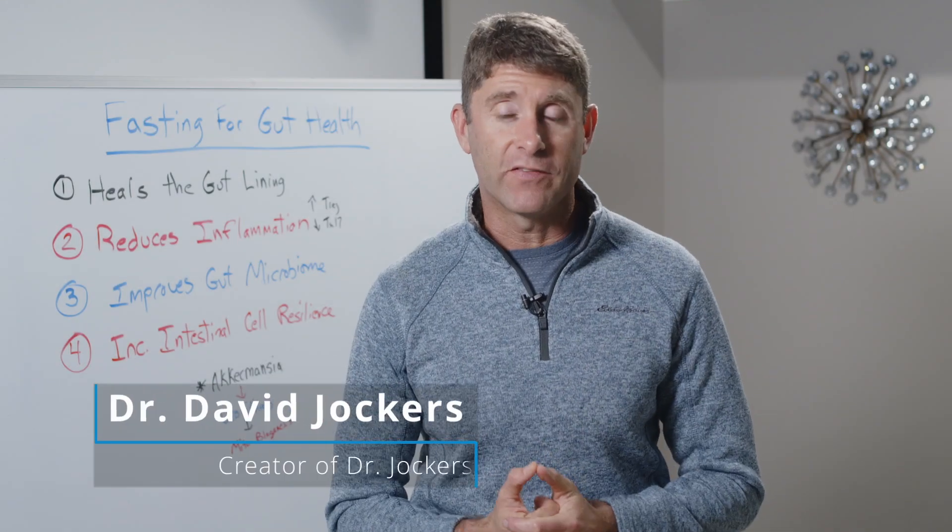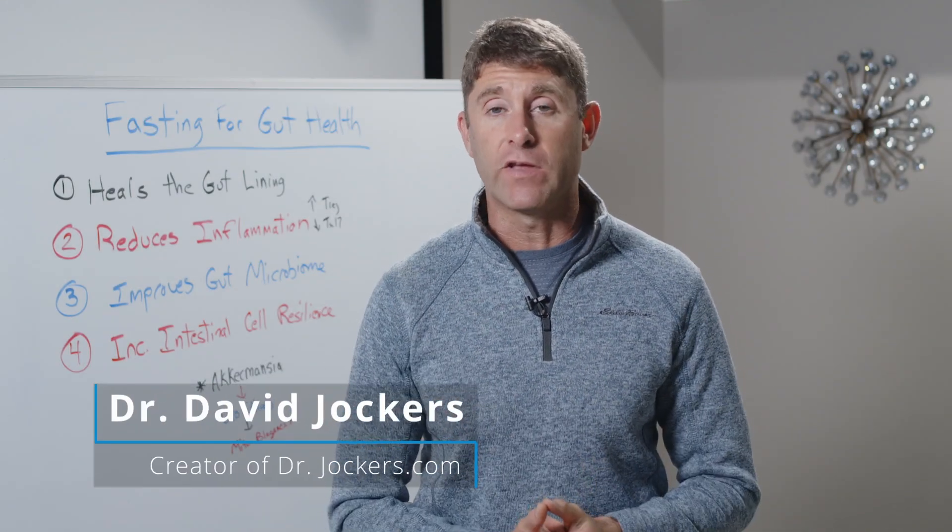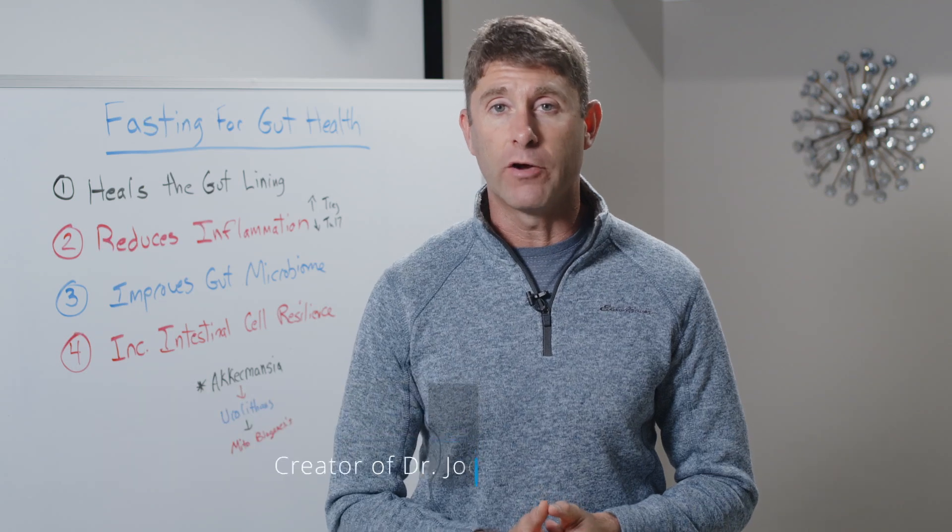Today we're talking about four ways that fasting or intermittent fasting improves gut health and autoimmune conditions.